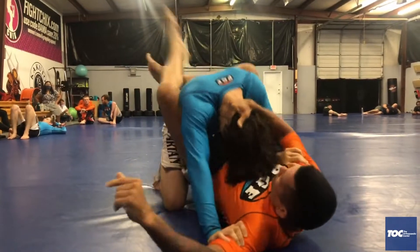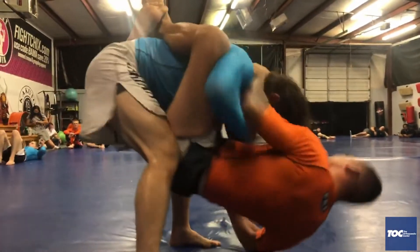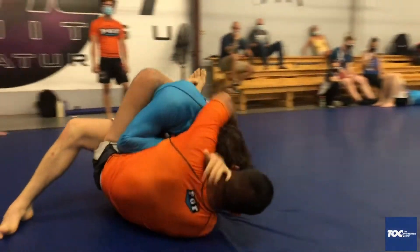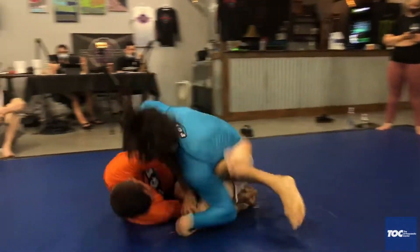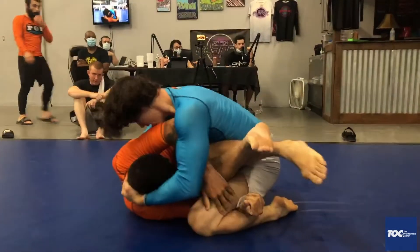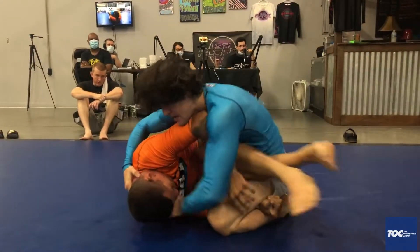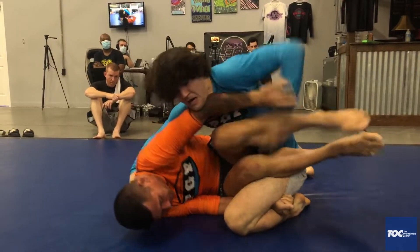So Nilo in blue and Hager in orange. Nilo's won the inside space — he stands up. But Hager, great job, just hips come with him. Beautiful work right there by Nilo. Hager went for that attack, Nilo does a great job posturing out, and now he's in a leg drag position.